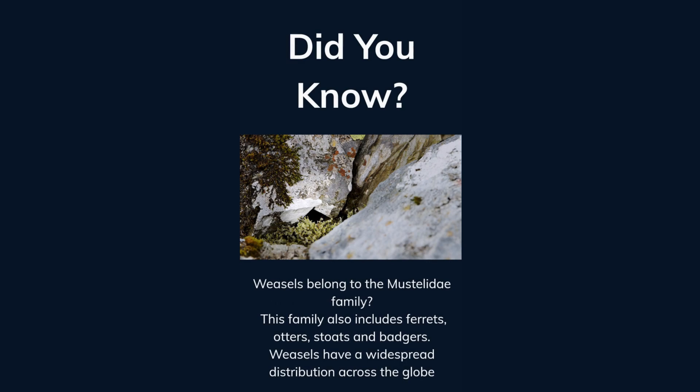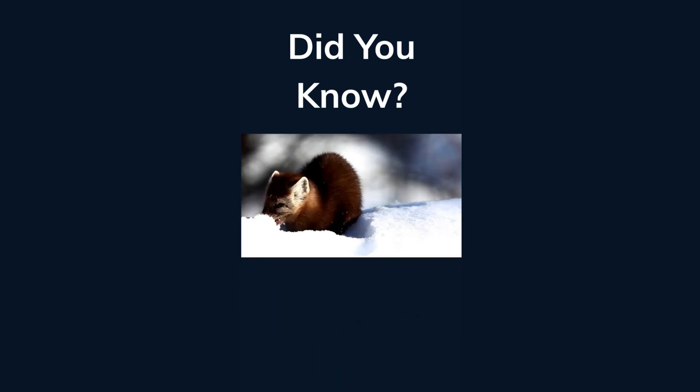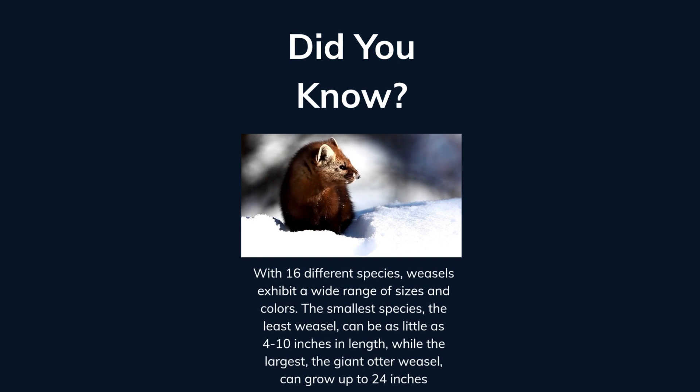Did you know weasels belong to the Mustelidae family? This family also includes ferrets, otters, stoats, and badgers. Weasels have a widespread distribution across the globe. With 16 different species, weasels exhibit a wide range of sizes and colors. The smallest species, the least weasel, can be as little as 4 to 10 inches in length, while the largest, the giant otter weasel, can grow up to 24 inches.